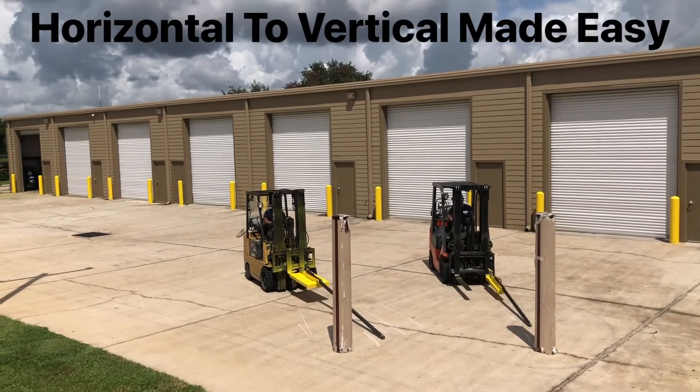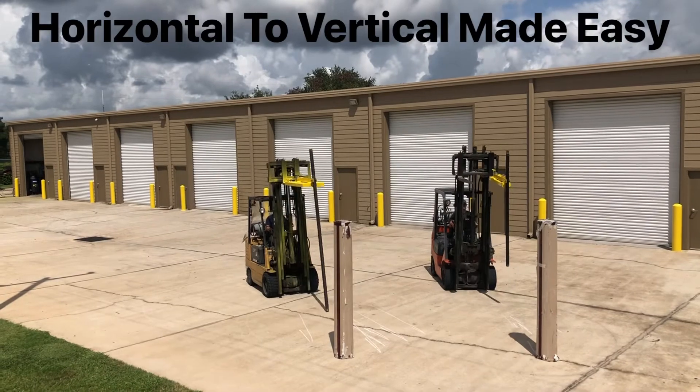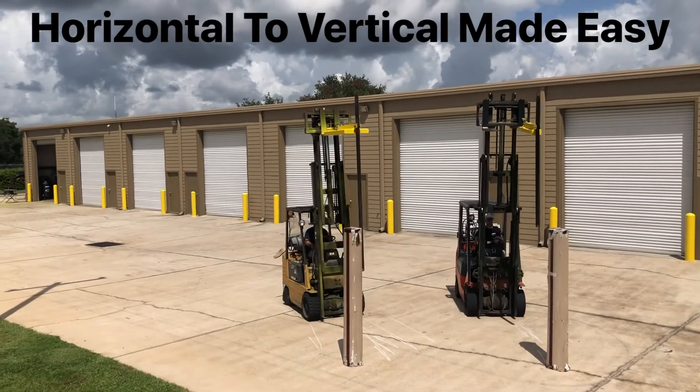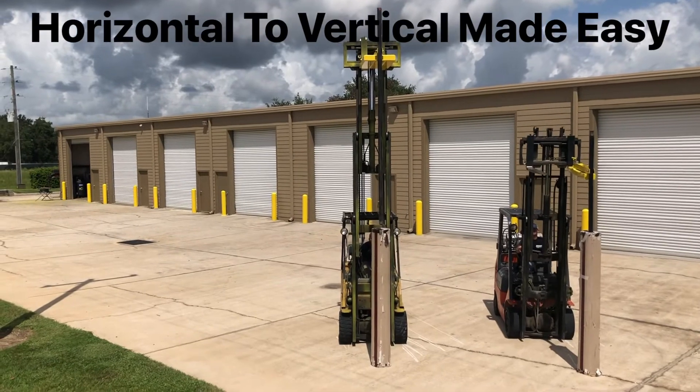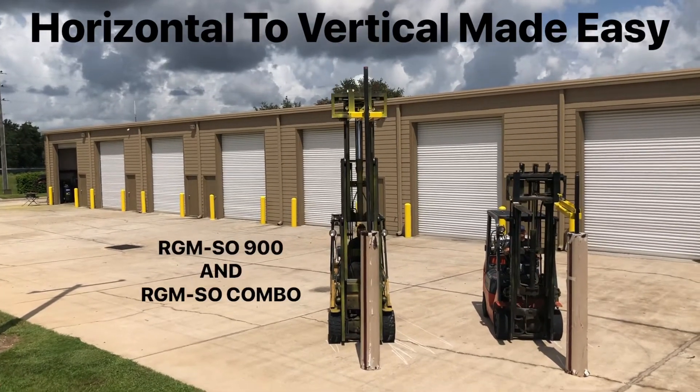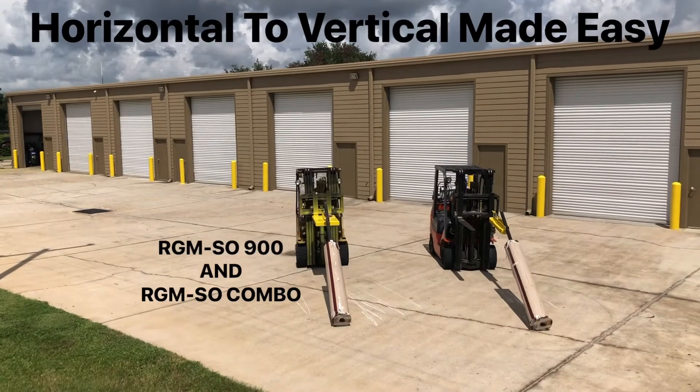For those heavier and larger rolled goods up to 12 foot long and 1,800 pounds, we have the RGM Combo and the new RGM SO Combo, or in-cab release model. In this video, you are seeing the new RGM 900 and Combo models in action with the new in-cab release feature.